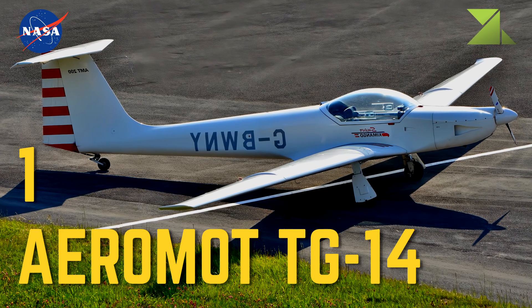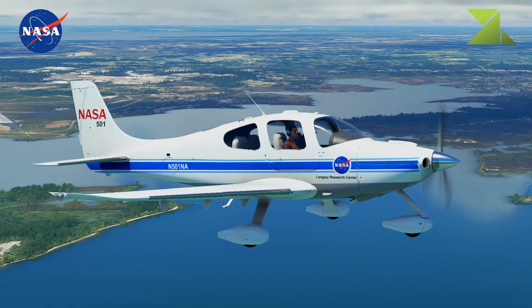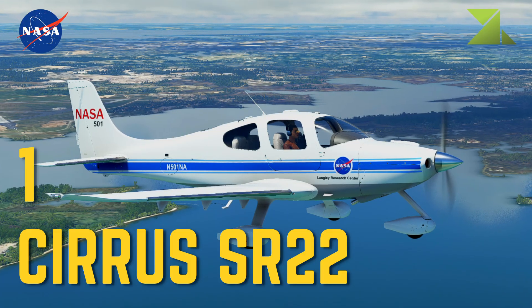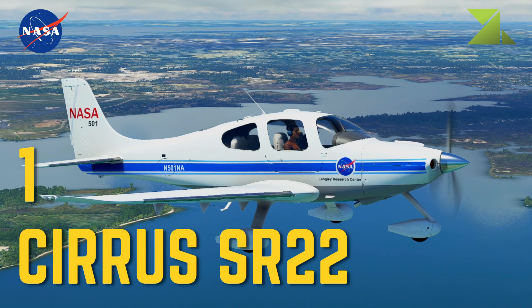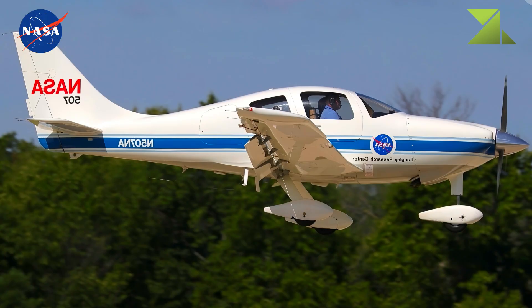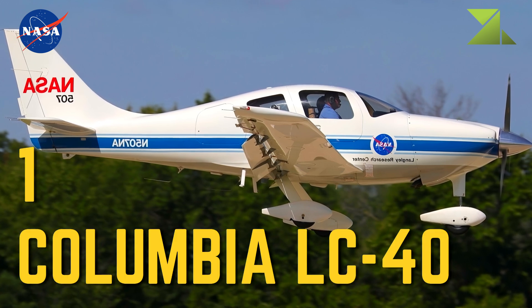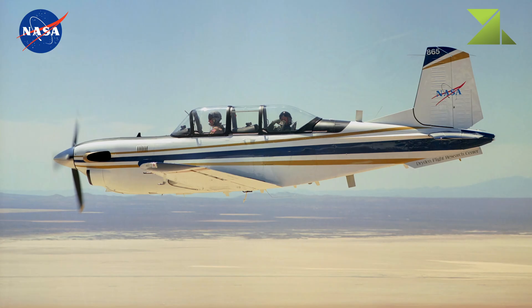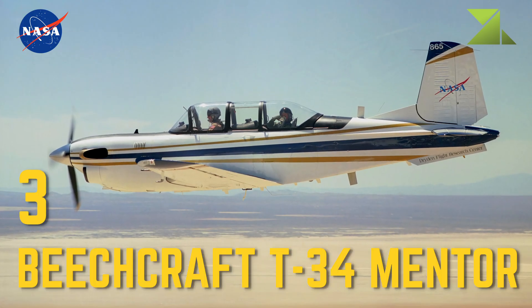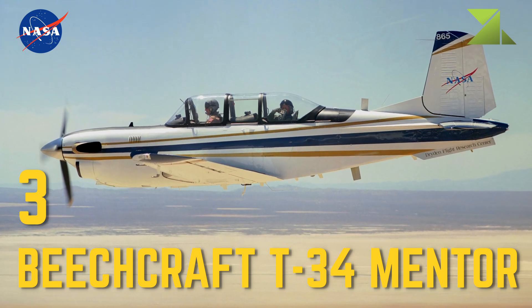1 Arama TG-14. 1 Cirrus SR-22. 1 Columbia LC-40. 3 Beechcraft T-34 Mentor — Research Platform and Photographic Chase.